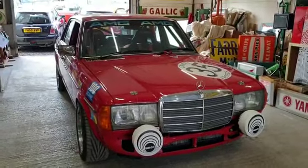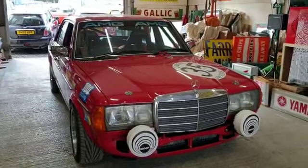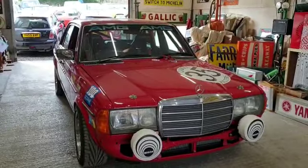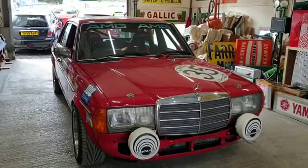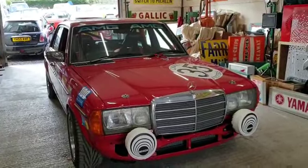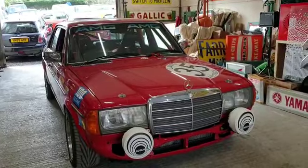Right then guys, here we go — a very very special Mercedes, built as a tribute car for what I believe was nicknamed 'the red pig,' which was an earlier model that Mercedes created.